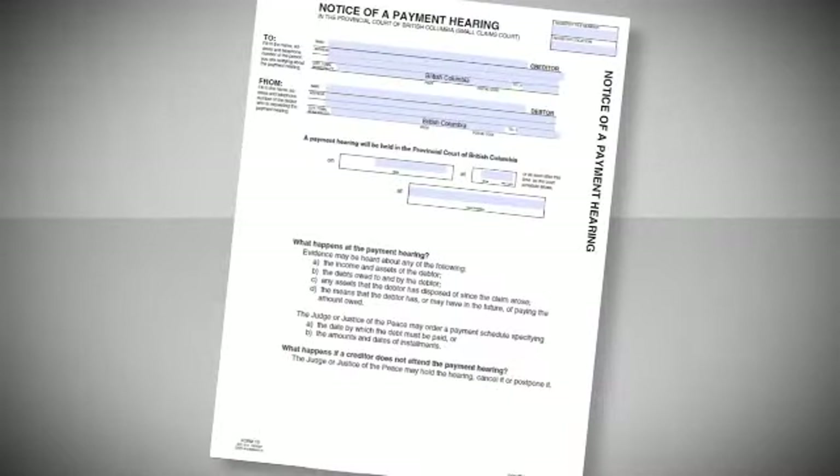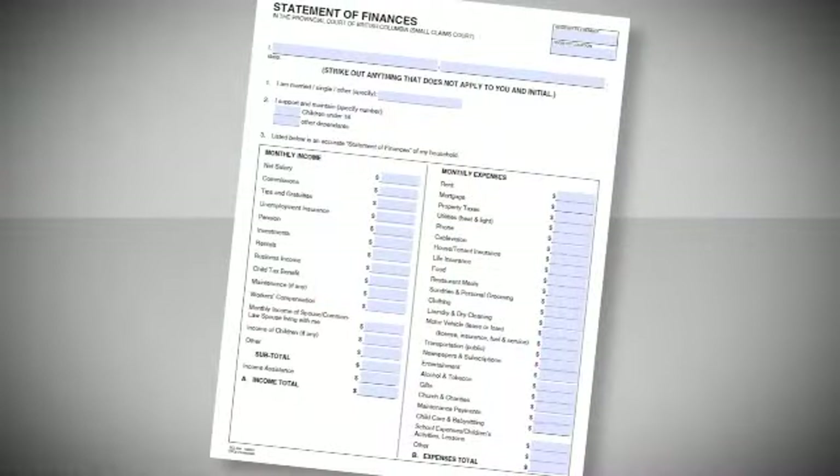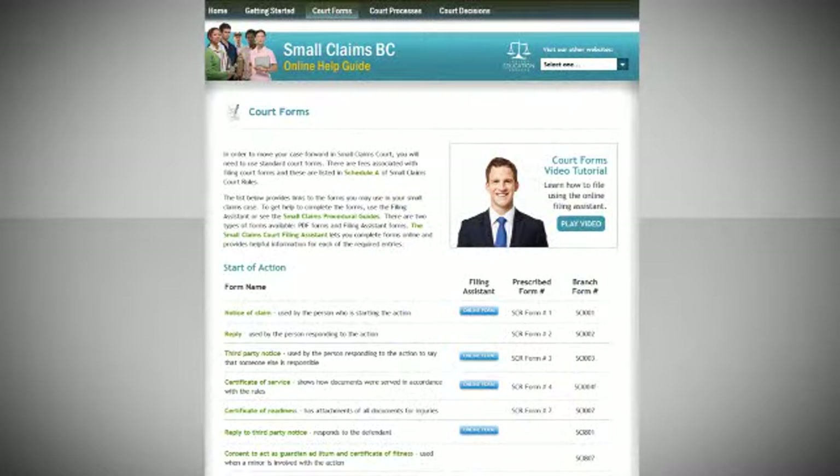If the creditor cannot agree with the payment schedule, then the judge can do one of three things. First, the judge can order a payment hearing. This means that both the creditor and the debtor will appear again in court to discuss how the debtor will pay. The creditor cannot do anything to enforce the payment order until after the hearing. The debtor will be required to bring documents to show his or her assets and debts, and a statement of finances form will need to be completed, which you can find on the smallclaimsbc.ca website.